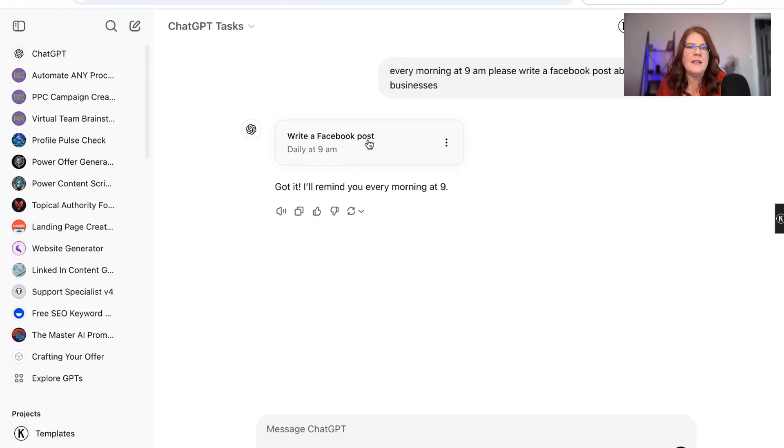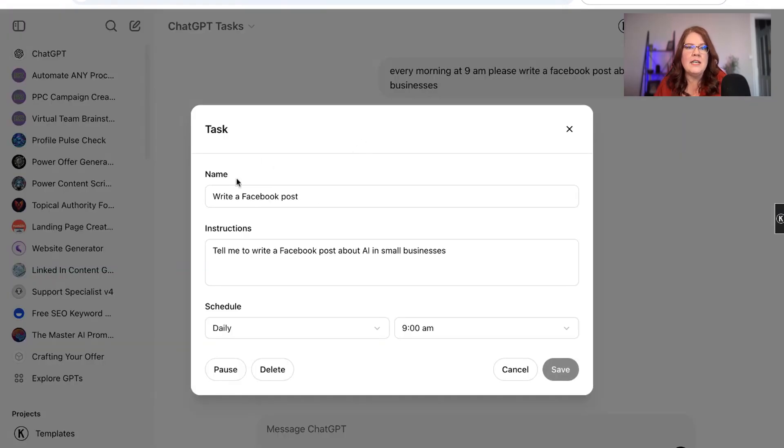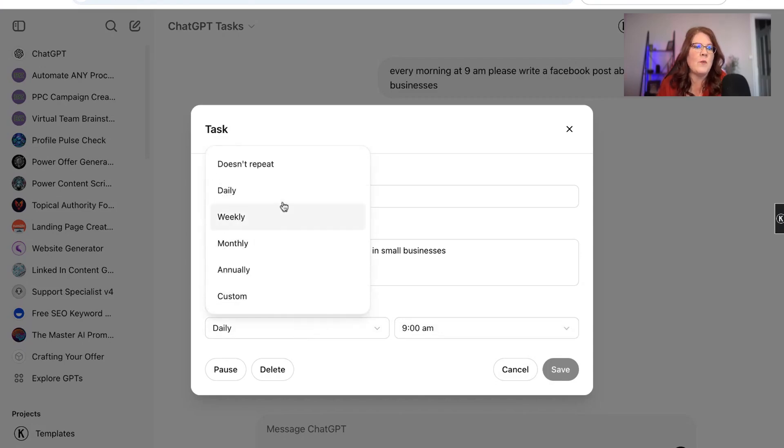You'll see something like this and you can actually click on it — this is where you can edit. I can go in here and change it if I want to edit the schedule. Do I want it to go daily, weekly, monthly, once a year? Or maybe I want it to remind me of somebody's birthday next year on a certain day. Then we can put the time.